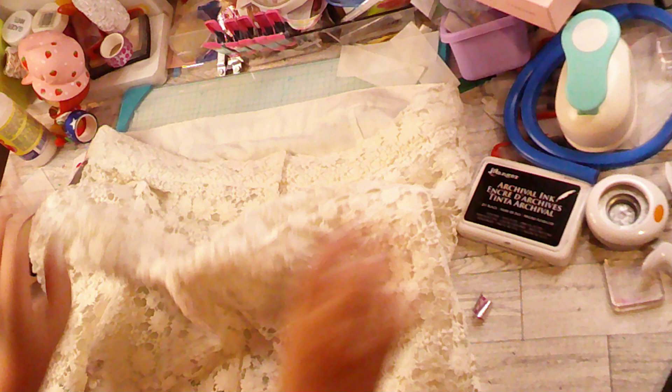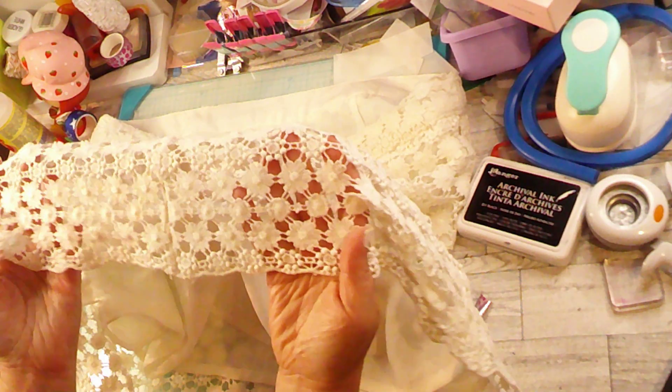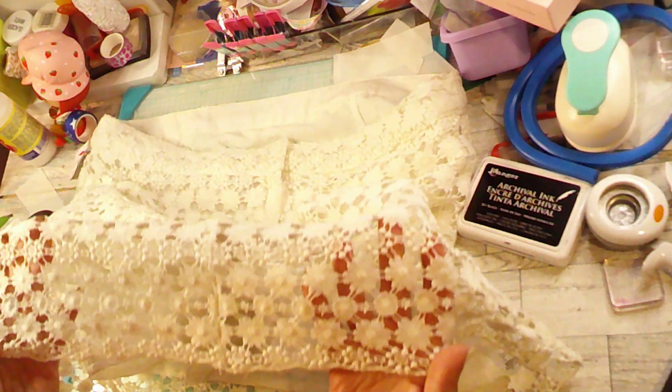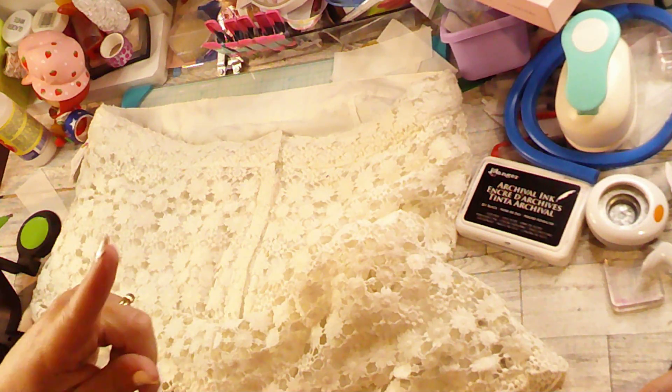We've got a lot that we can work with. See what the cute little hem of it looks like — I can cut that apart and use it on cards, or maybe crafting pages or junk journaling. I hope you enjoyed seeing that real quick. Have a good day, bye!